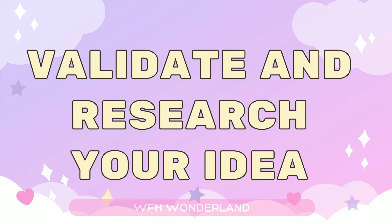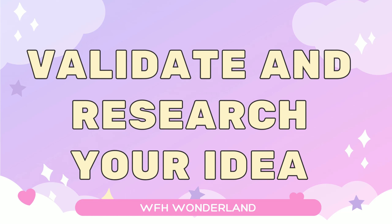The first thing I want to talk about is validating your idea. Typically new shops have an idea for a digital or printable based product they want to create. The first thing you should do is spend time doing research and validating that it is a profitable idea and that there is room for it and demand for it within the Etsy marketplace.